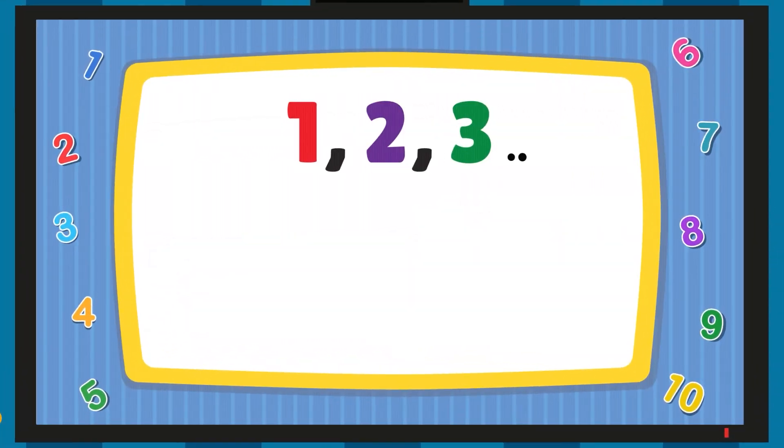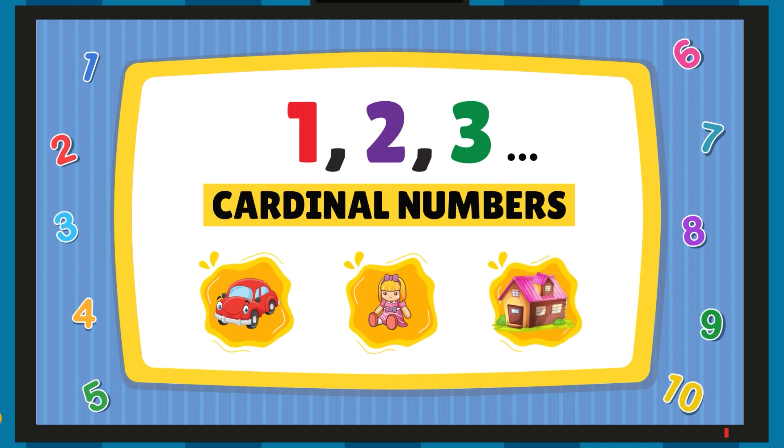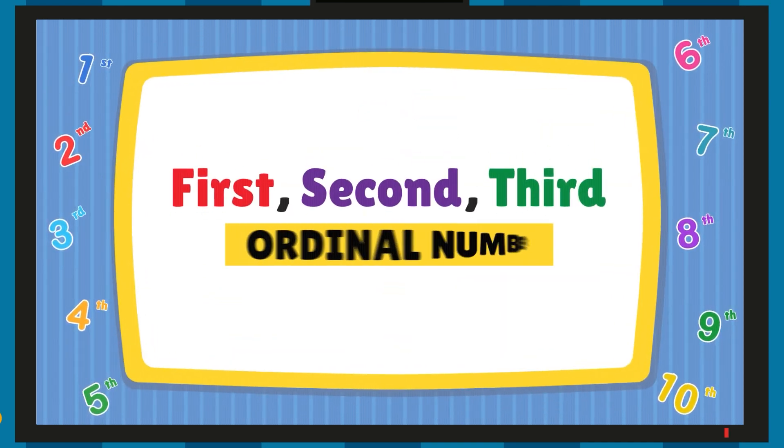One, two, three, etc. are cardinal numbers. Meaning, they are used to count something like cars, toys, houses, etc. And first, second, third are ordinal numbers.